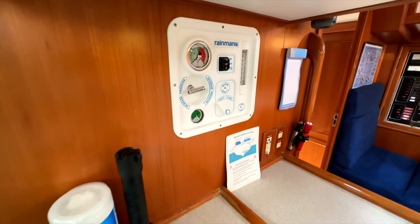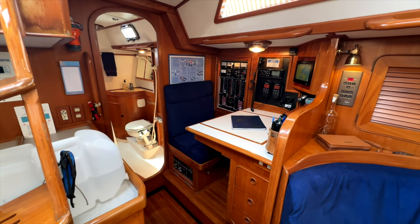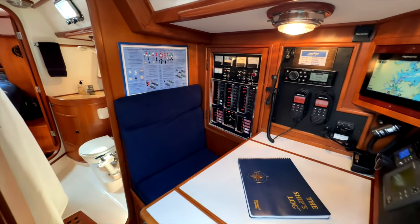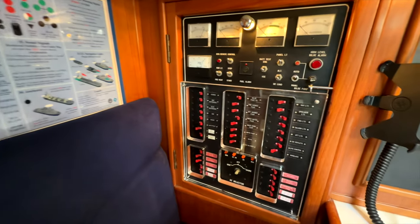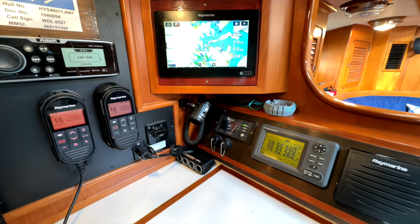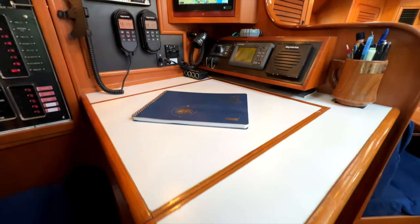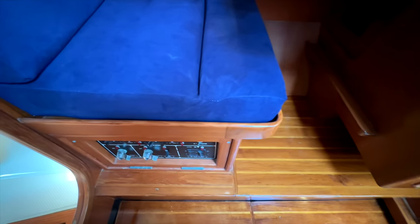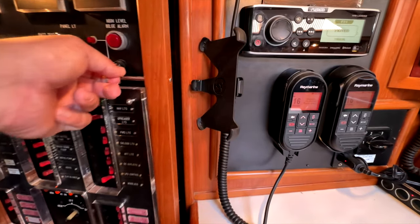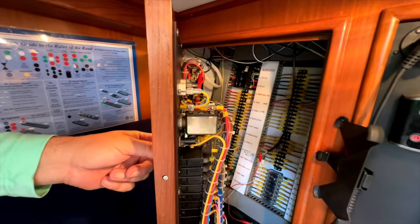Here we have the controls for the Rainman watermaker, which is a recent installation on this boat. After the saloon on the port side, we have the nav station — a traditional forward-facing nav station with a large chart table. We have all of our electrical switches, entertainment and navigation electronics, a house battery charger monitor, backup GPS receiver, and lots of storage and drawers for flashlights and tools. We have our main battery disconnects, and of course the world-renowned Hylus wiring — award-winning, absolutely fantastic, nicely laid out and organized, everything in fantastic condition.